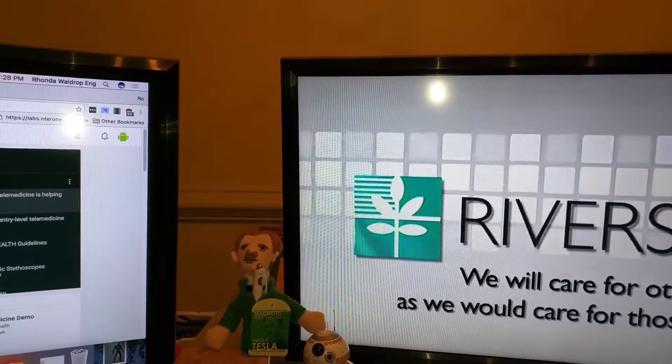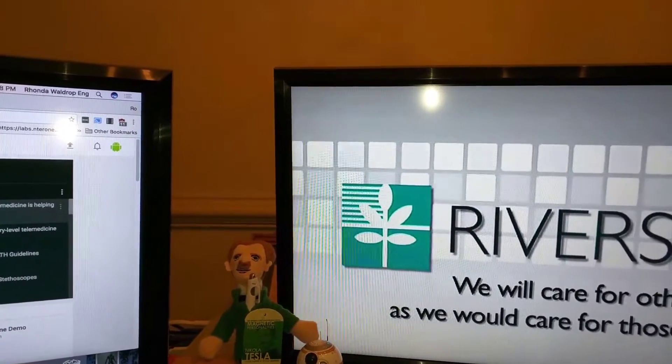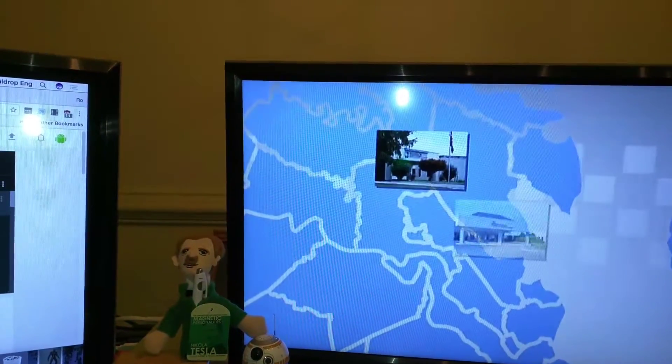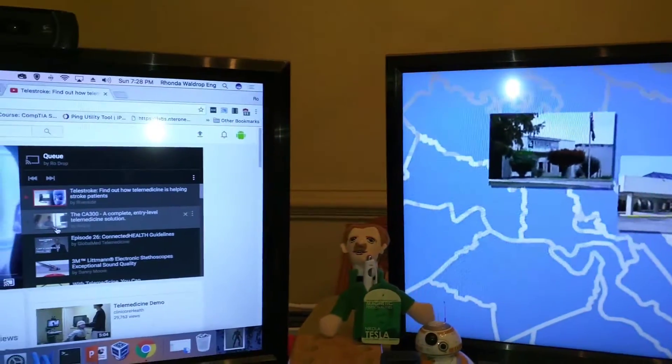I know this is going to be a long video — this one is only a minute and 17 seconds — so let's go through the video, and I'll show you that it's going to automatically play the next one.